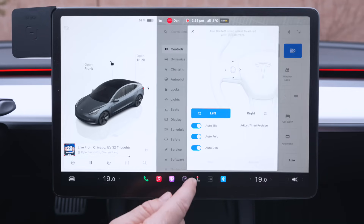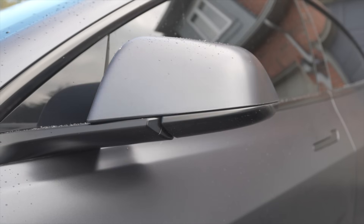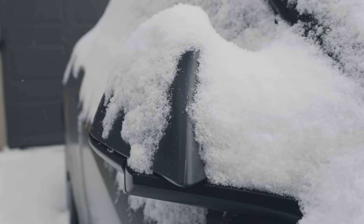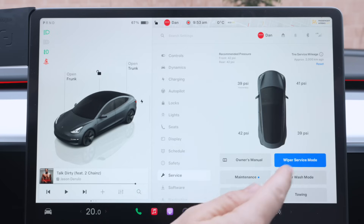If you are expecting snow and ice in the forecast, you might want to think about unfolding your mirrors. Go to your controls menu, hit the mirrors button, and you'll see the auto fold option — that'll keep them unfolded when you leave your car. You might also want to put the wipers in service mode.